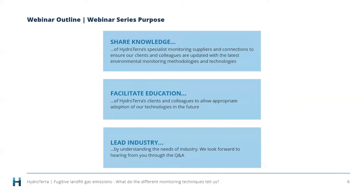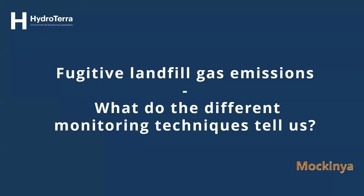A little bit about what motivates Hydraterra to put on these webinars: we really do like sharing knowledge, and having a speaker like Paul on board is going to broaden a lot of people's knowledge of landfill monitoring. We like to facilitate education and be an industry leader, and by bringing on other industry leaders we learn more ourselves. Today's topic: fugitive landfill gas emissions — what do the different monitoring techniques tell us. Paul, without further ado, I'd like to hand over to you.